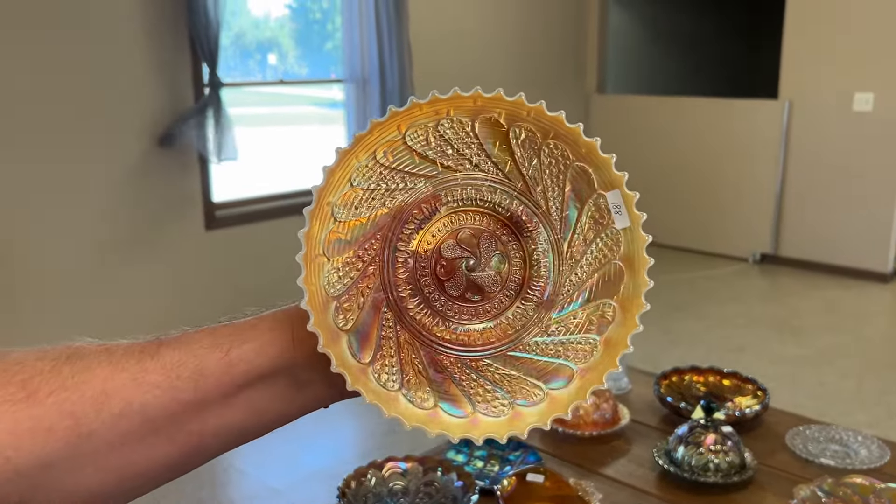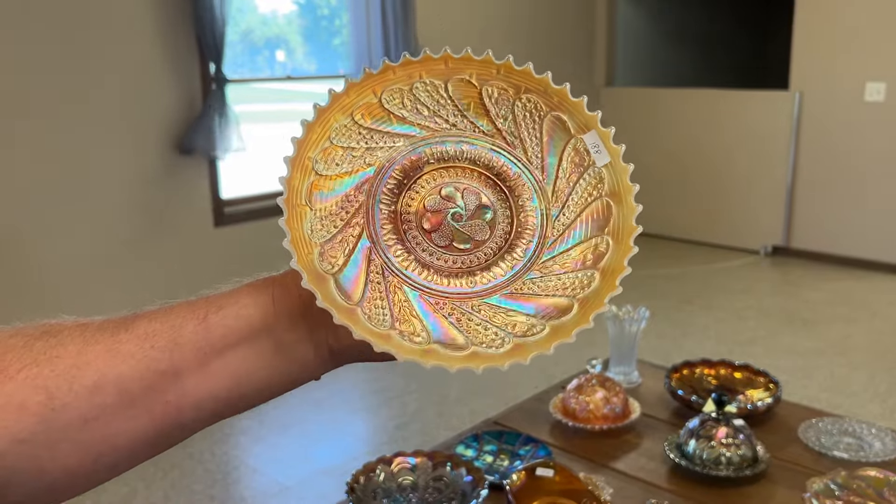Round-up plate in peach opal — a little turn-up there but not too much.